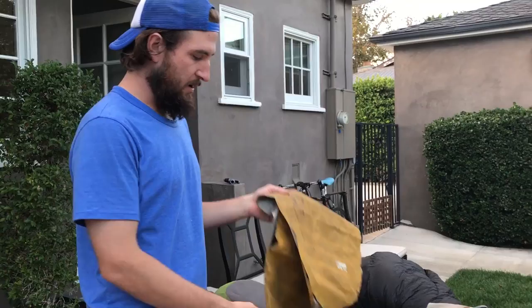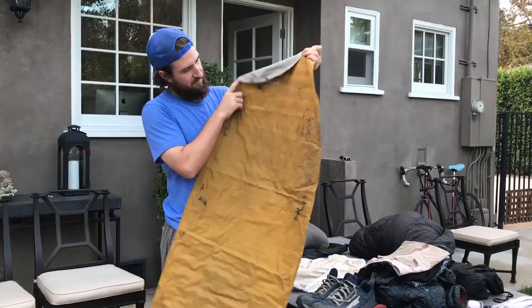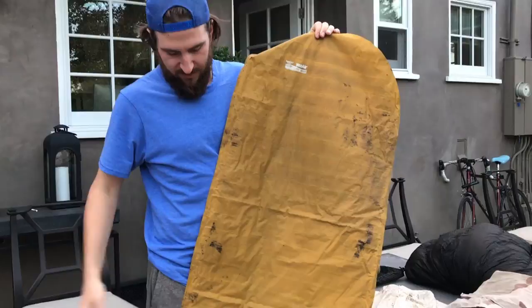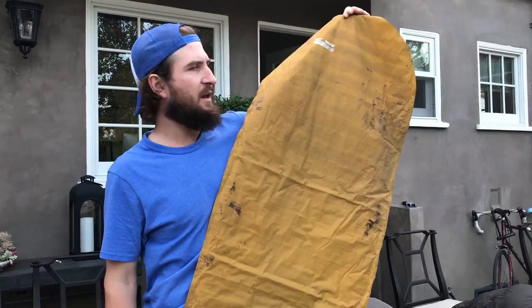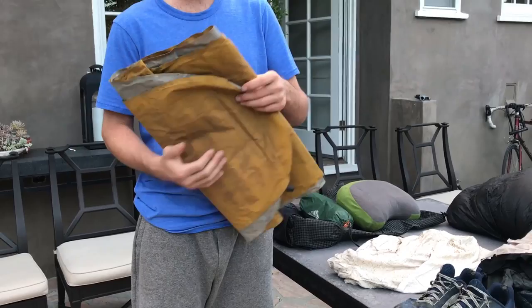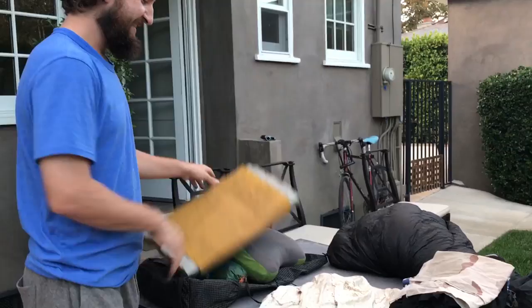This is my Thermarest NeoAir XLite — the yellow one that everyone has. It's a really solid pad; I carried it the whole trip. I got a hole in the desert, patched it up, and it maintained pretty well. It did leak air a little bit toward the end, but nothing that would really wake me up in the middle of the night. Actually kind of made it a little more comfy. Definitely not perfect, but it's pretty good.